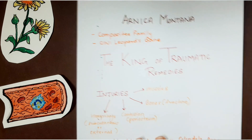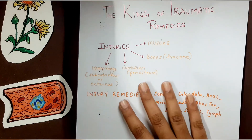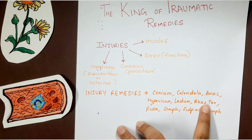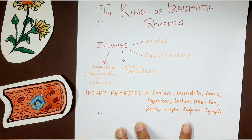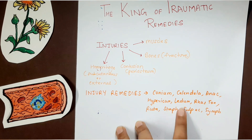Since Arnica covers various kinds of injuries, it is called the king of traumatic remedies. Other injury remedies include Conium, Calendula, Anacardium, Hypericum, Ledum, Rhus Tox, Ruta, Staphysagria, Sulphuric Acid, and Symphytum. Dr. N.M. Chaudhary will differentiate among some of these remedies and the types of injuries they cover.